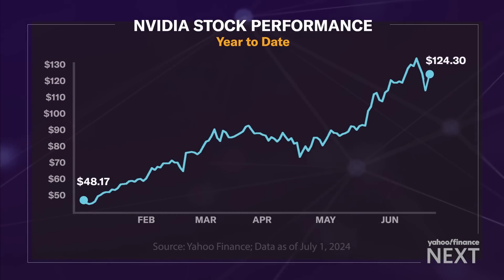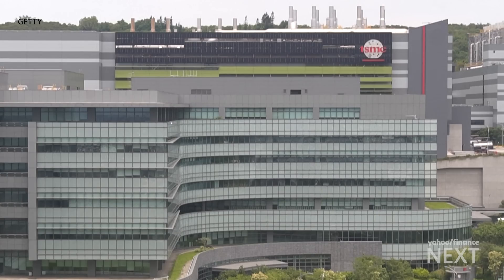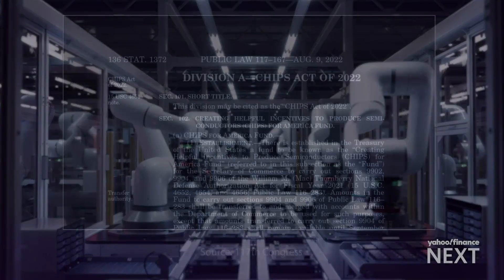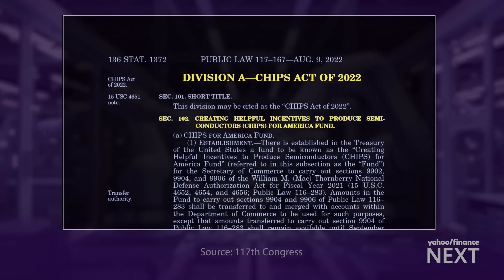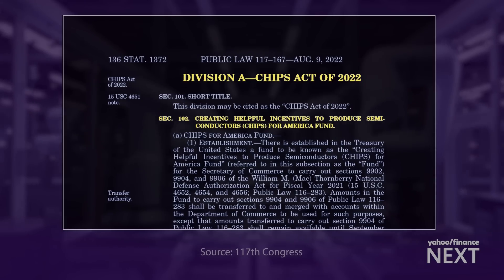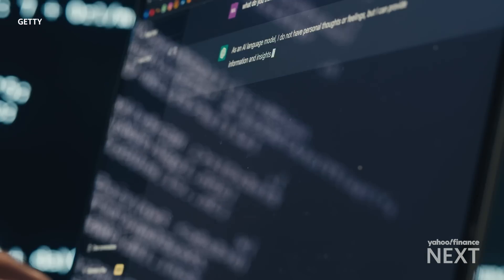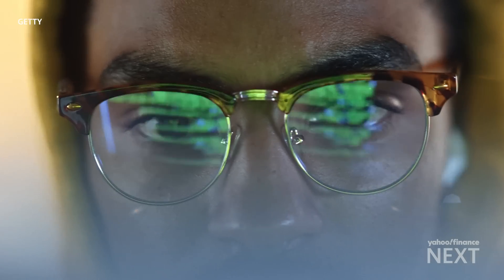NVIDIA is currently viewed as the dominant chips player, with a market capitalization to prove it. But there's enough demand to go around, according to analysts and executives. All of America's biggest tech firms depend fundamentally on chips that today are primarily, or in many cases exclusively, manufactured in Taiwan by TSMC. The Biden administration passed the Chips and Science Act in 2022, investing $53 billion into the sector. Simultaneously, AI is driving demand for chips, because AI algorithms require complex computations and workloads that powerful chips can handle.